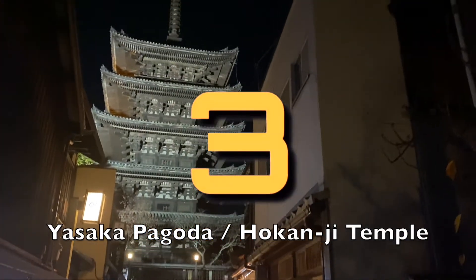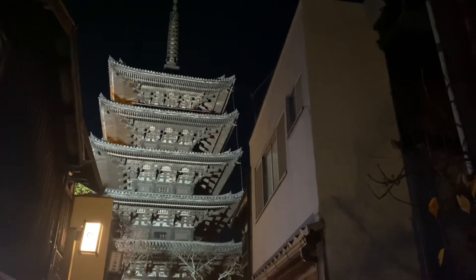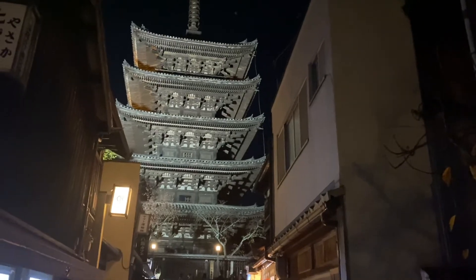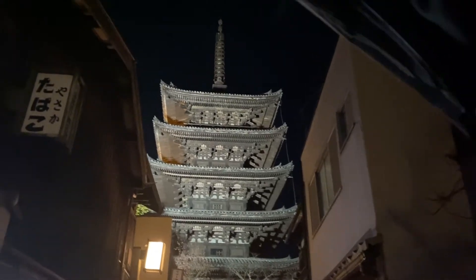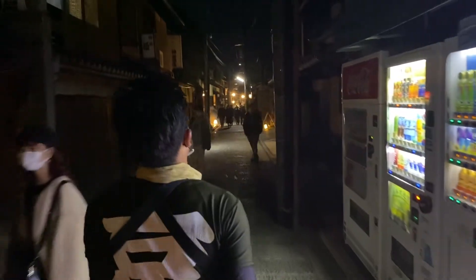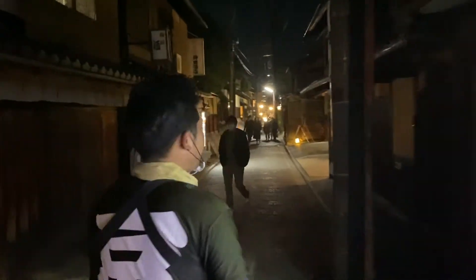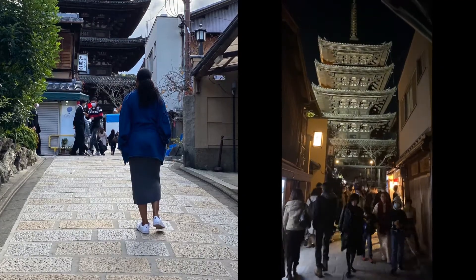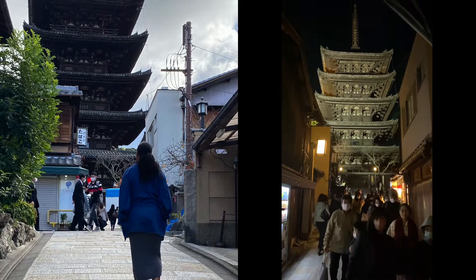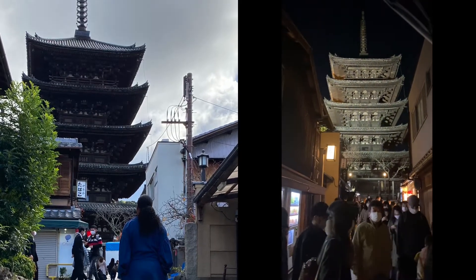Number 3: Yasaka Street, an iconic historical street located in the heart of the Higashiyama district, popular as one of the most photogenic spots in Kyoto. There you can also see Yasaka Pagoda, also known as Hokanji Temple, which was built in 592 and is one of the oldest pagodas in Kyoto. Visitors can enter the pagoda up to the second floor.